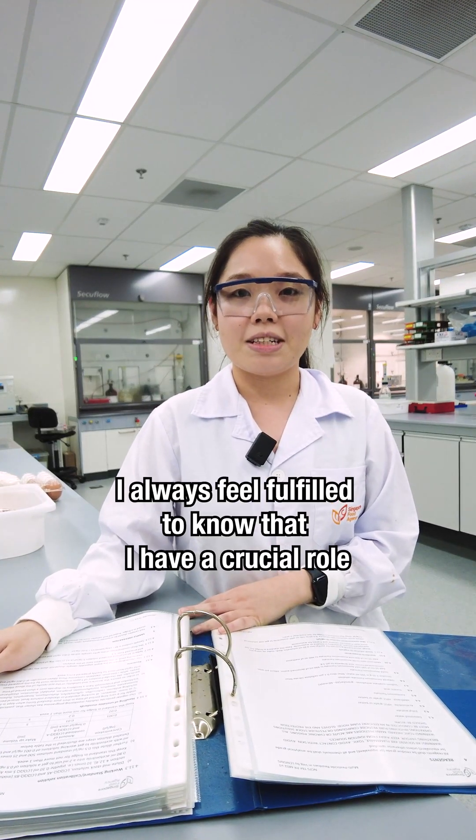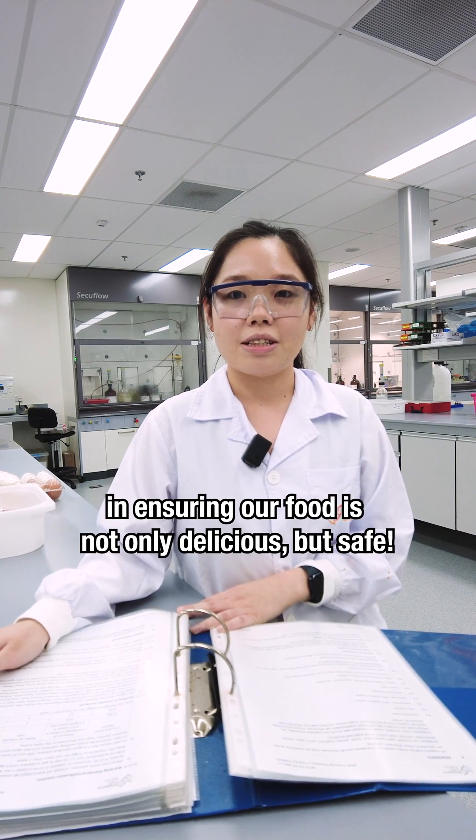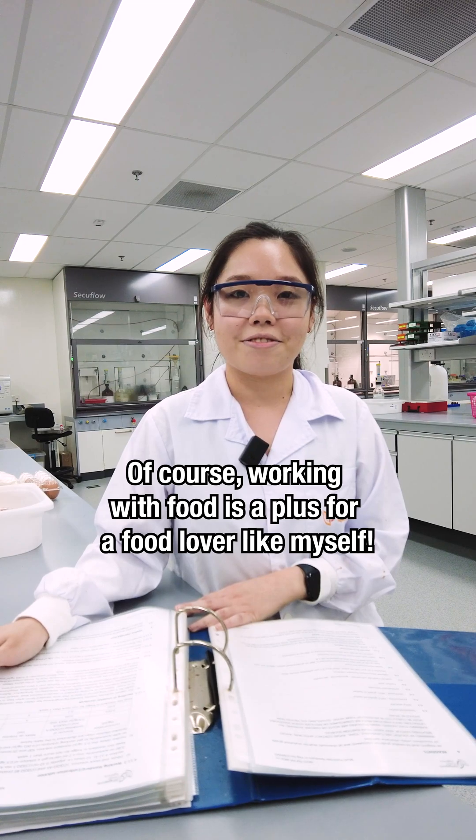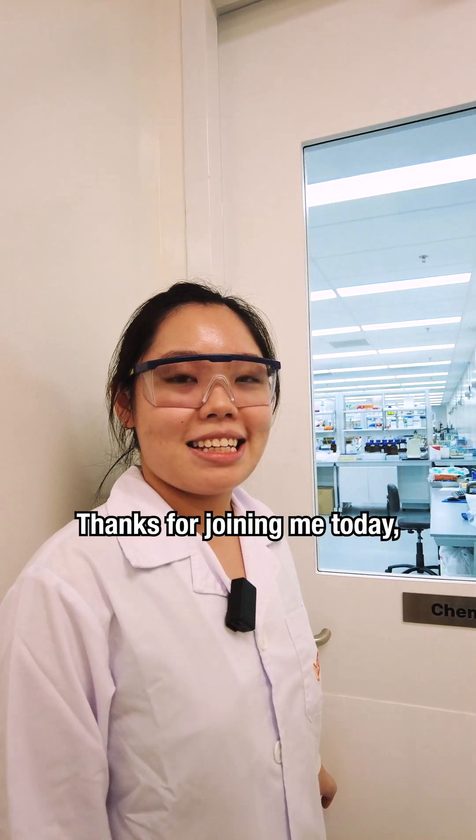I always feel fulfilled to know that I have a crucial role in ensuring our food is not only delicious but safe. Of course, working with food is always a bonus for a food lover like myself. Thanks for joining me today. See you soon. Bye!